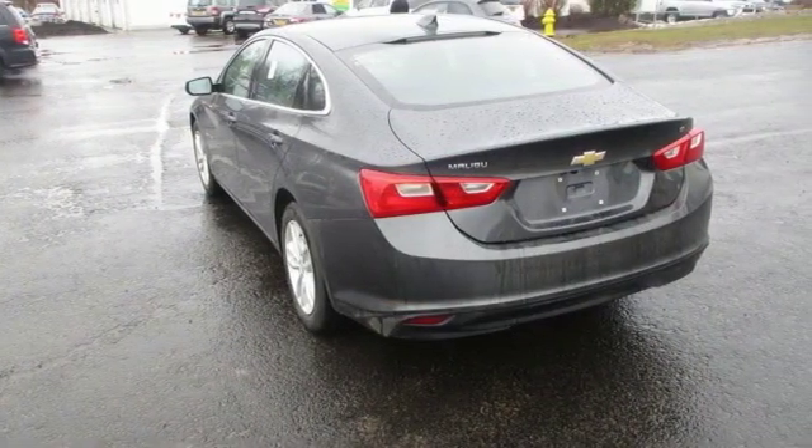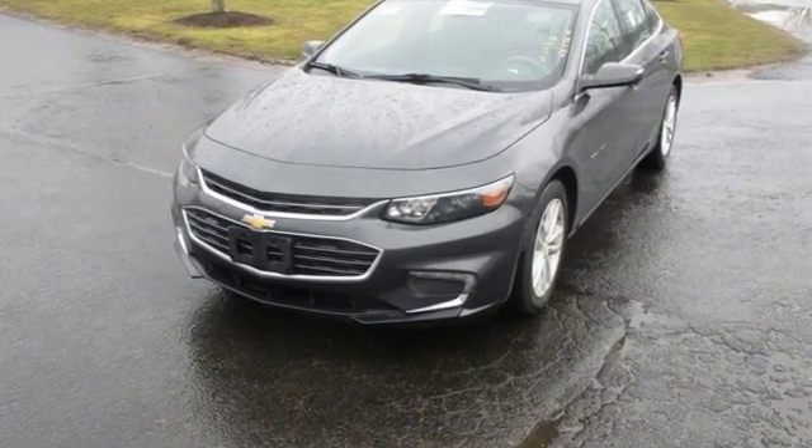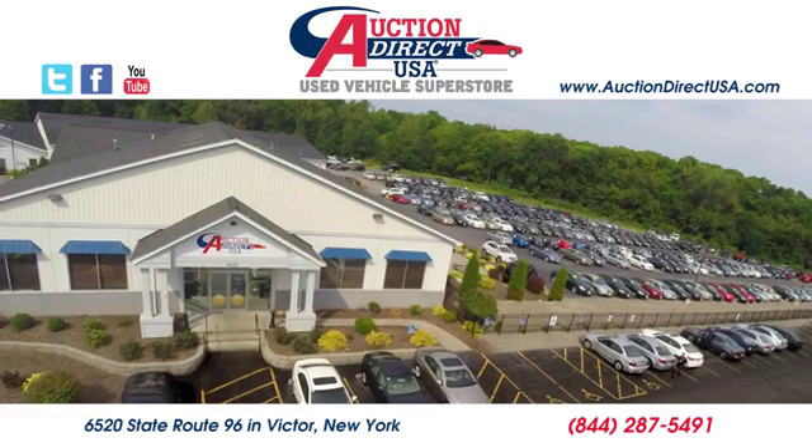There's more than a century of ingenuity and significance in every Chevy. Take it for a test drive today. Visit today.